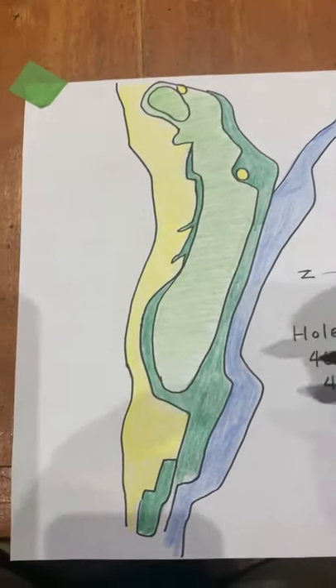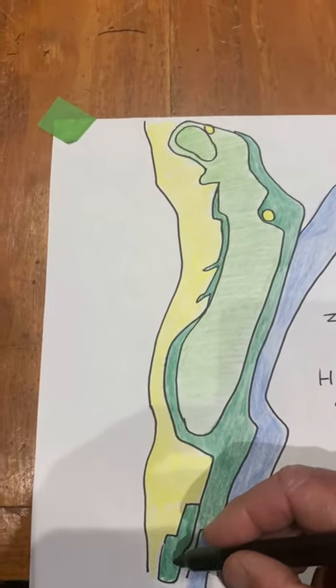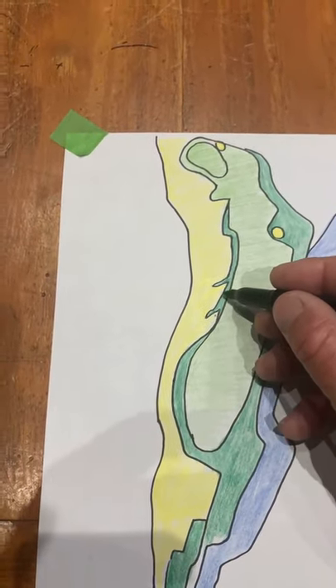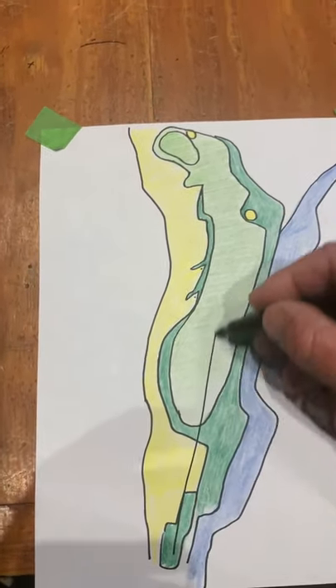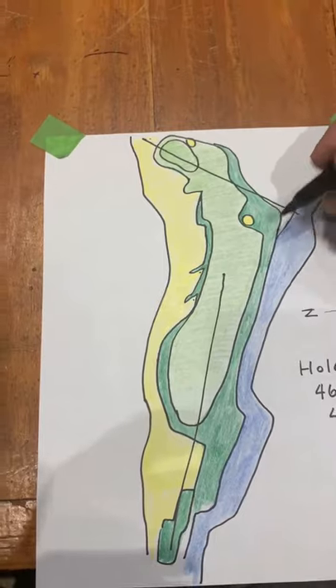Hole nine, very Pete Dye looking hole. This green has water up the right side, which makes you want to go a little to the left. He's got his famous hook bunkers in here, so if you hook one off the tee and get up under these lips you can't do anything with it. The main thing about this hole is once you get it out in the fairway, the green is really offset.